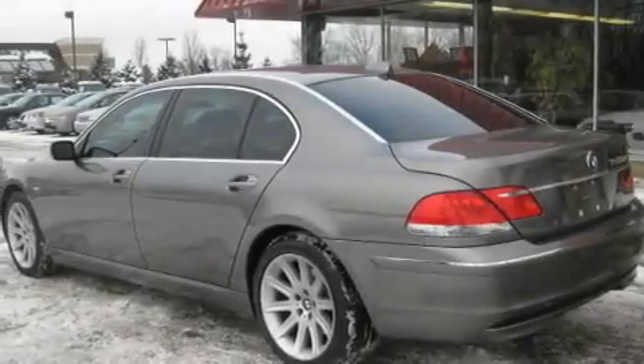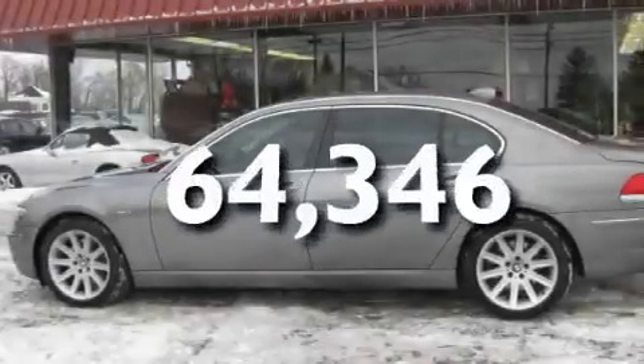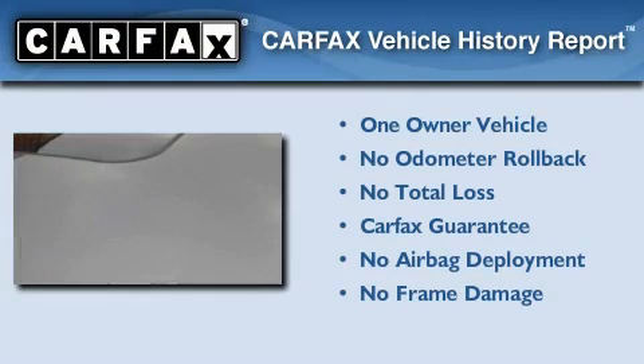It also has a cooled passenger seat, and this vehicle has fewer than 65,000 miles on the odometer. This BMW has had only one owner, and it qualifies for the Carfax buyback guarantee.